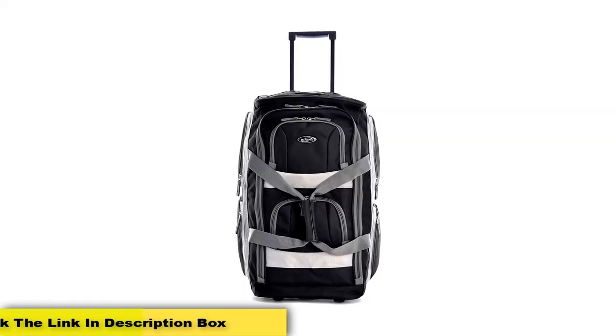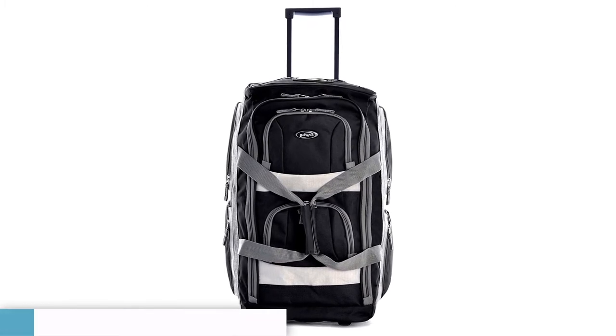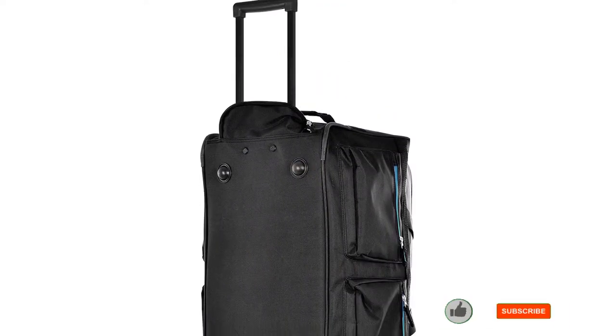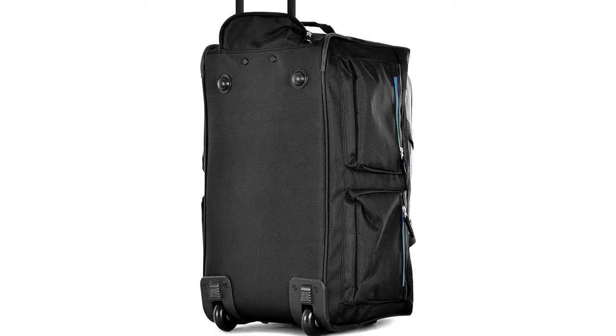Pros: This duffel by Olympia has the most amount of storage out of every bag reviewed in this guide. The metal balls for rolling the bag help to achieve the maximum travel mileage. Cons: It looks and feels bulky.